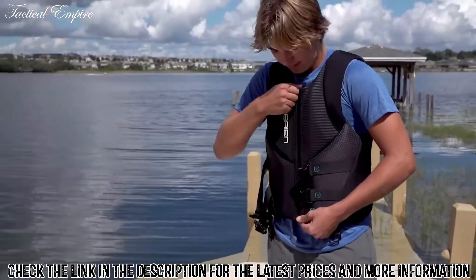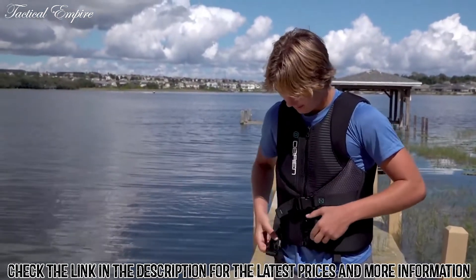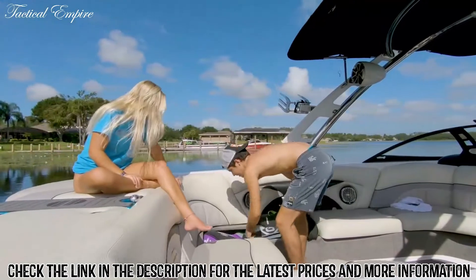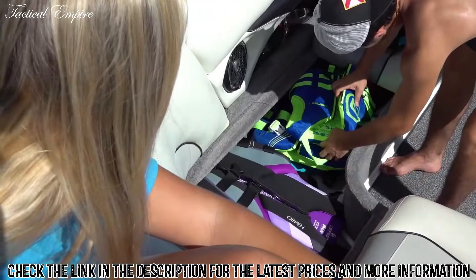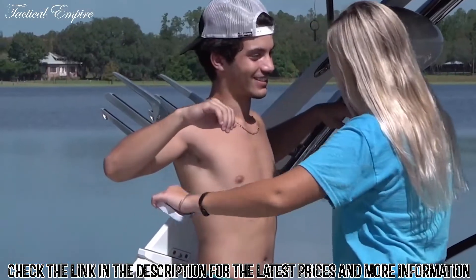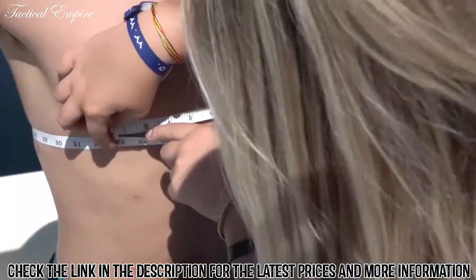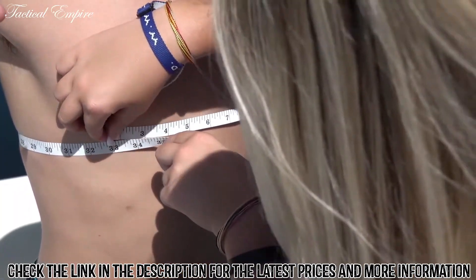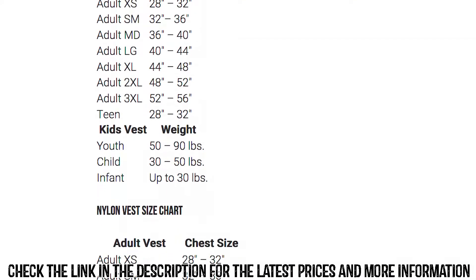For adults, sizing tends to be a little more complicated. Life jackets are not sized the same way as your favorite t-shirt, but there is a great starting point: knowing your chest size. This measurement is the basis for how most adult life jackets are sized. Using a soft tape measure, wrap the tape around your torso and take the measurement at the fullest part of your chest. Based on that number, reference the adult life jacket size chart to see which size is recommended for you.